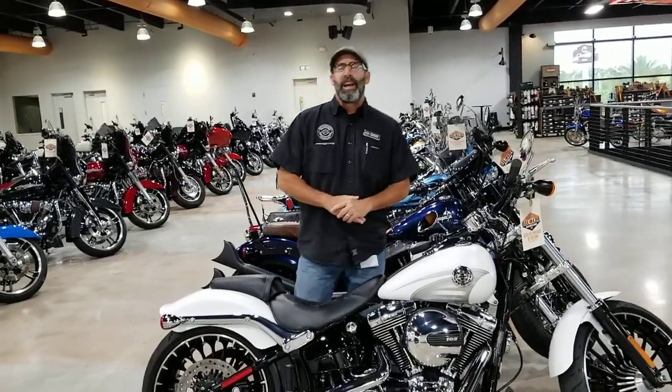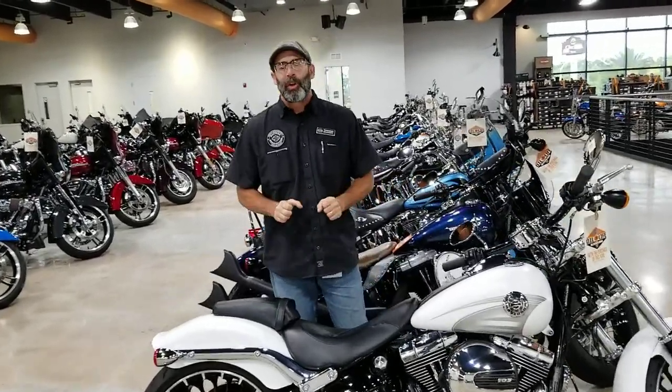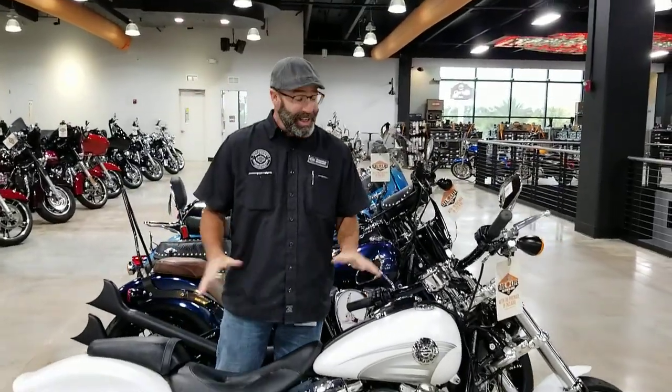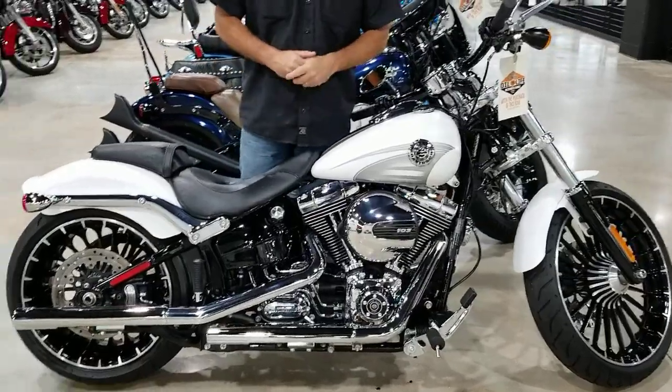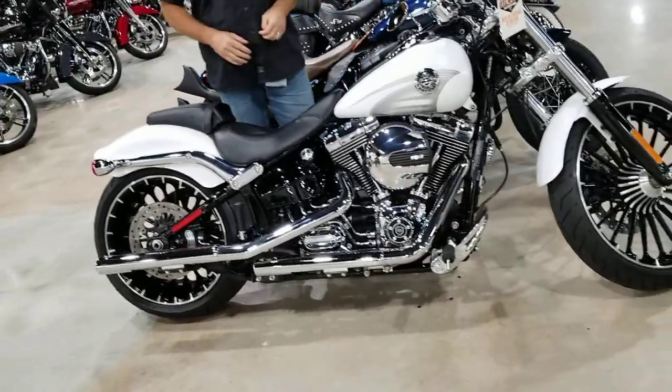What's going on y'all? It's your boy Dennis down here at Bruce Rossmeyer's Daytona Harley-Davidson with the Used Bike Spotlight. We're rolling you out something Pro Street today — we're looking at a 2017 Harley-Davidson Breakout. That's right, the Breakout.